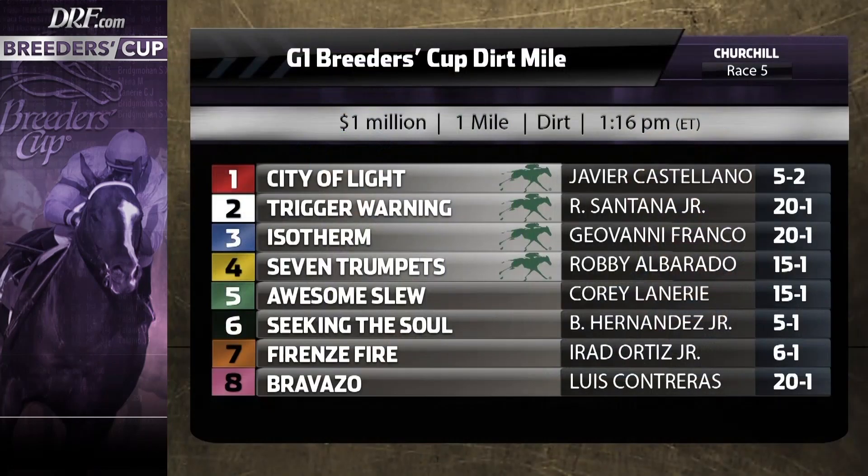Hi everybody, Dan Ullman, Matt Bernier. Race number five at Churchill Downs on Breeders' Cup Saturday is the Grade 1 Breeders' Cup Dirt Mile. Let's take a look at this field. They're running for a million dollars. It is a one-turn mile at Churchill Downs.